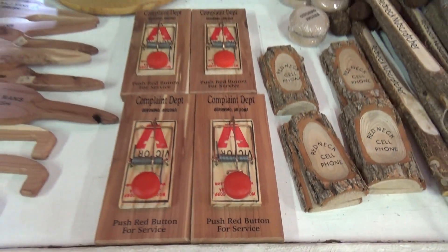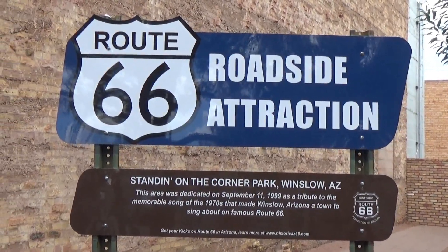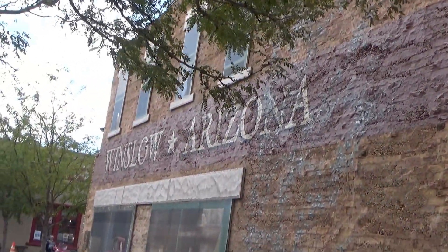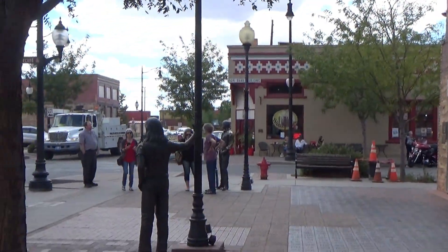They have a complaint department. Well folks, here I am standing on the corner in Winslow, Arizona — quite a sight to see.